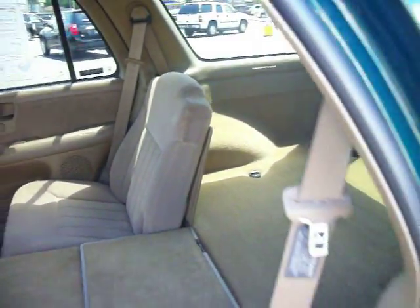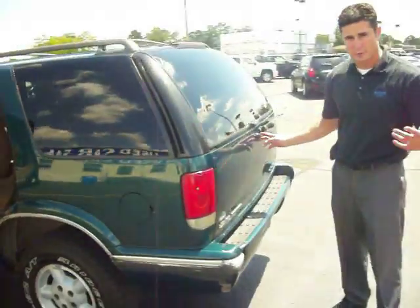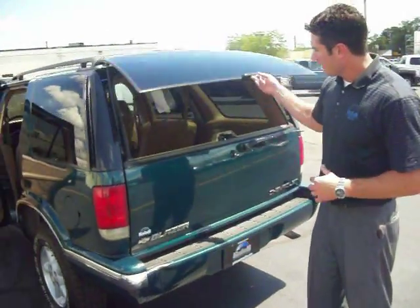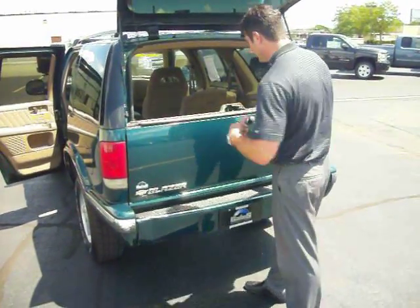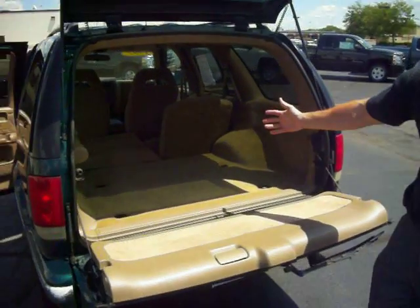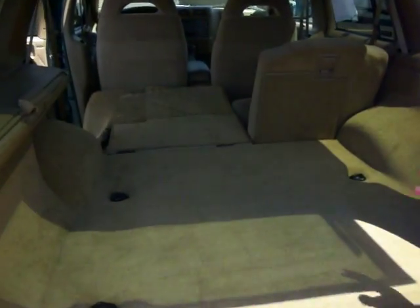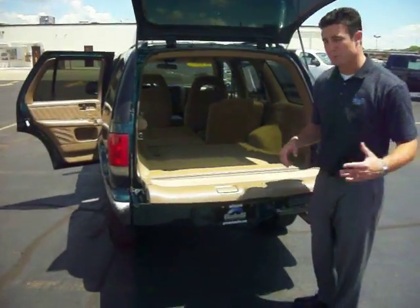One of the things that I liked about the Blazer the most — that they don't do on the new Trailblazers so much anymore, or the Traverses even — the back glass opens up. You can just reach in, all your groceries aren't going to fall out. You can lay it down and you've got a completely flat trunk. Golf bags, TVs, whatever it is you want — it should be the perfect moving vehicle if you're a college student.